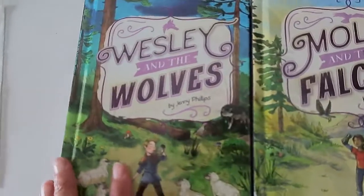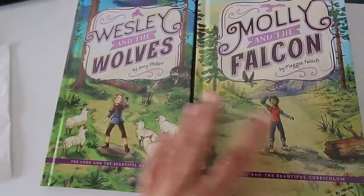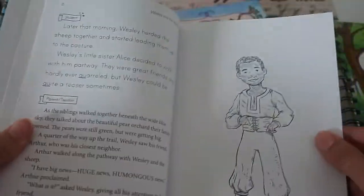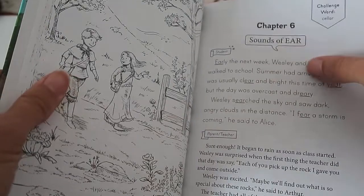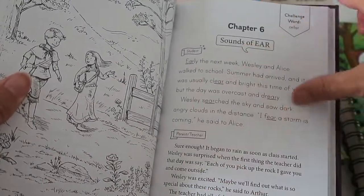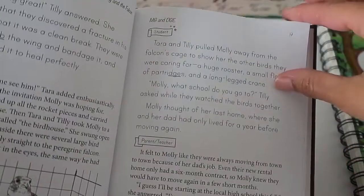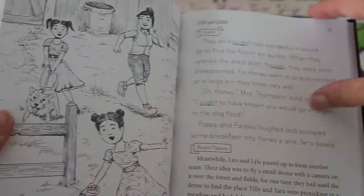You also get two little readers: Molly and the Falcon and Wesley and the Wolves — one with a girl character and one with a boy. One part is for the student to read and the other for the teacher. Your child might even want to color the pages. Each chapter highlights the word sounds and challenging words the child is learning. Both are shared readers, which is important at this age so you can hear your child, help them pronounce words, and correct anything that needs correcting.